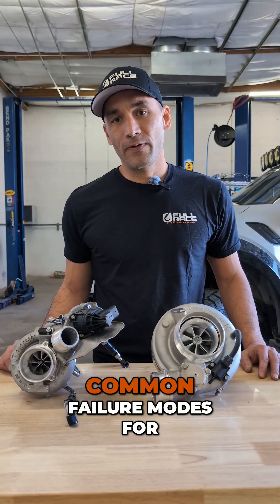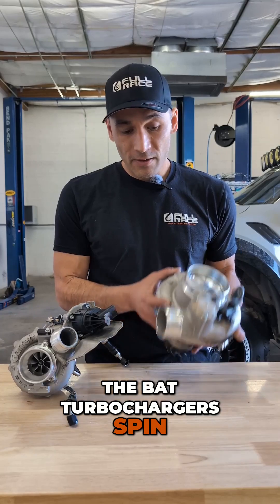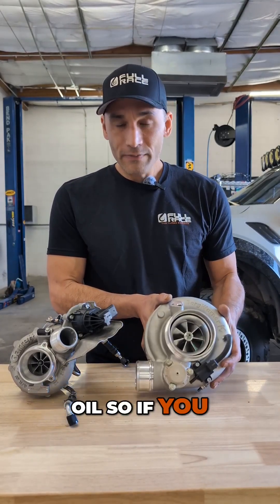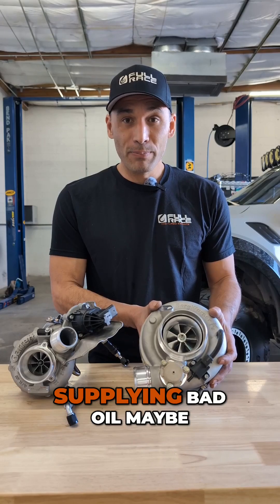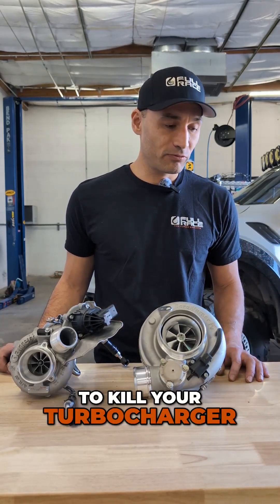We're going to talk about the seven most common failure modes for turbochargers. Right off the bat, turbochargers spin at a very high rate of speed — hundreds of thousands of RPM — and they rely on oil. So if you have a lack of oil, or if you're supplying bad oil, maybe there's metal or contaminants in it, you're going to kill your turbocharger really, really fast.